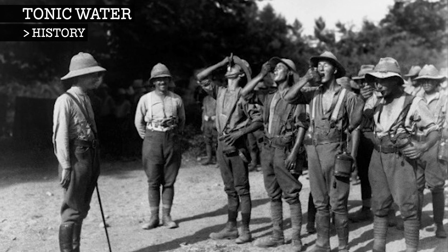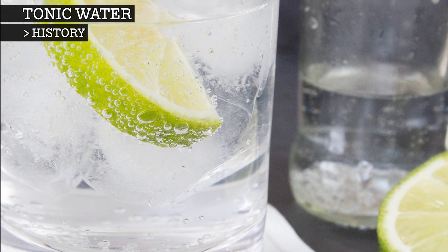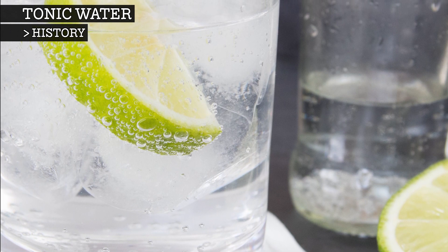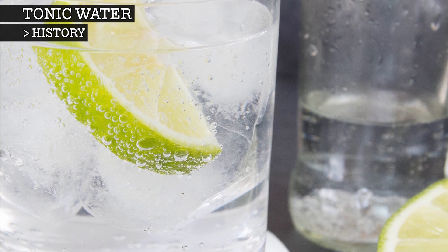Unfortunately, quinine on its own was extremely bitter, and so British troops stationed in India combined it with water, sugar, lime and gin to make it more palatable. This was the first gin and tonic.